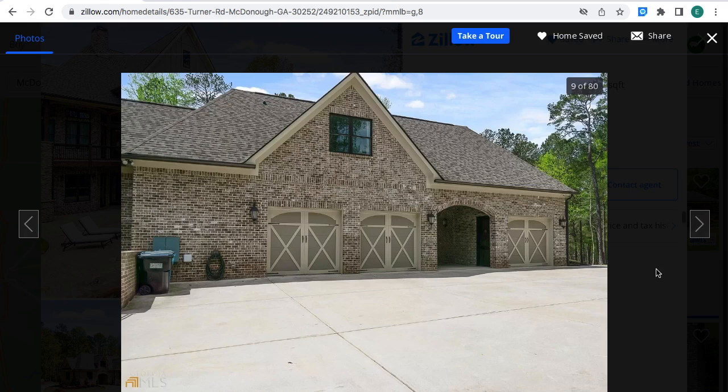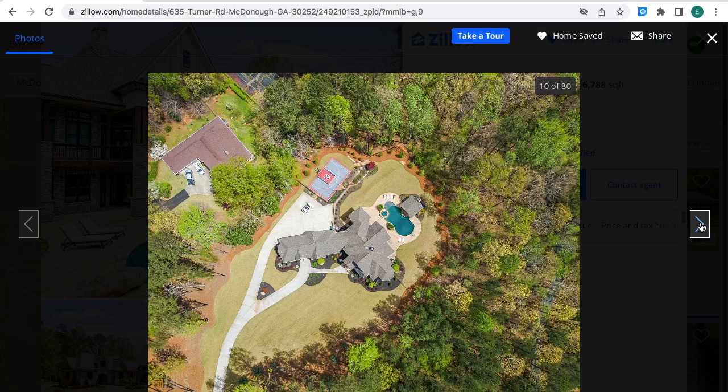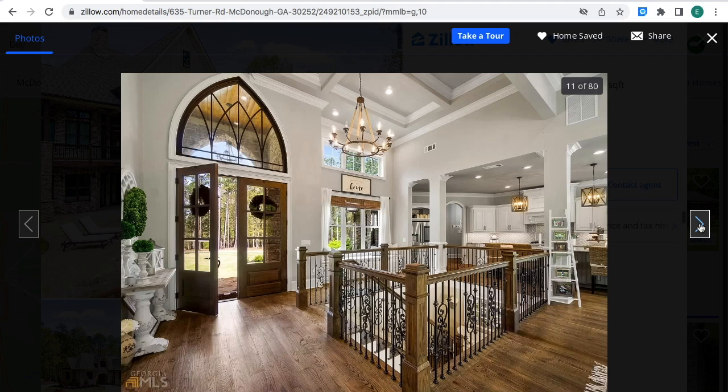This is the vehicle's garage — it has several garage doors, pretty big. This is what the property looks like from the sky. The entrance to the house looks real nice.